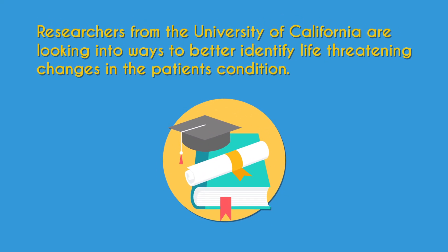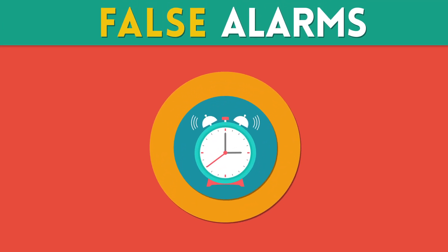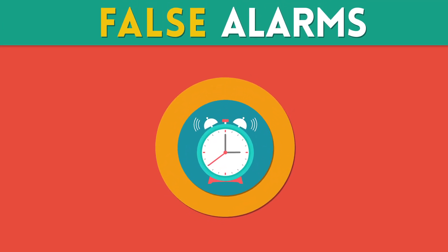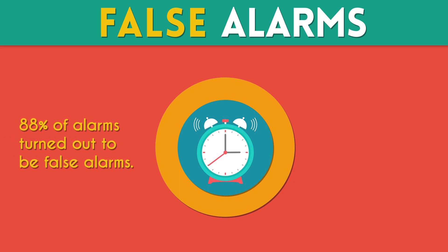Given the urgent need for accurate monitoring systems, researchers from the University of California are looking into ways to better identify life-threatening changes in the patient's condition. Alarm fatigue is a hazard in the ER. In one study done by the University of California, 88% of alarms turned out to be false alarms.